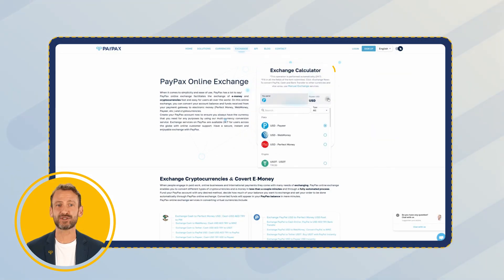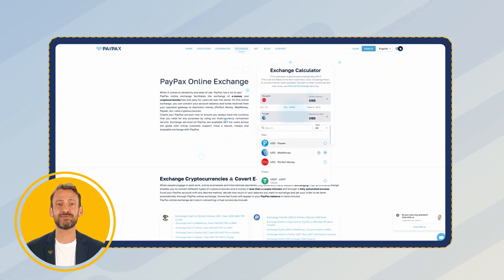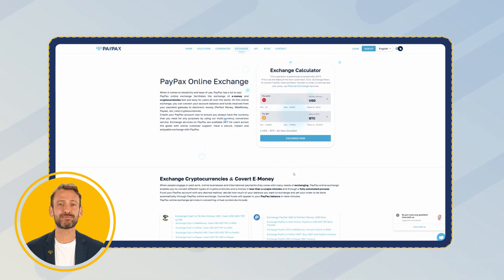In the table, choose Perfect Money and Bitcoin and enter the amount. Below each currency you can check the minimum and maximum amount that you can exchange and fees that are associated with your order.